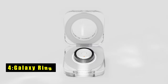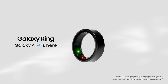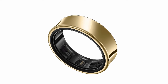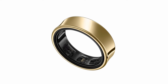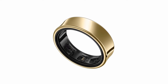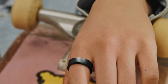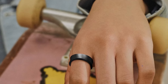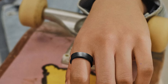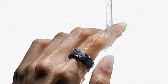On number 4 is the Galaxy Ring. Galaxy Z Fold 6 users, meet your new best friend, the Galaxy Ring. This sleep tracker and health monitor is designed to be so comfortable you'll forget it's there, perfect for the active lifestyle that complements your foldable phone. Say goodbye to nightly charging — Galaxy Ring boasts a week-long battery life, keeping up with your on-the-go routine. Its sleek and lightweight design seamlessly transitions from workouts to work meetings without sacrificing comfort or style.